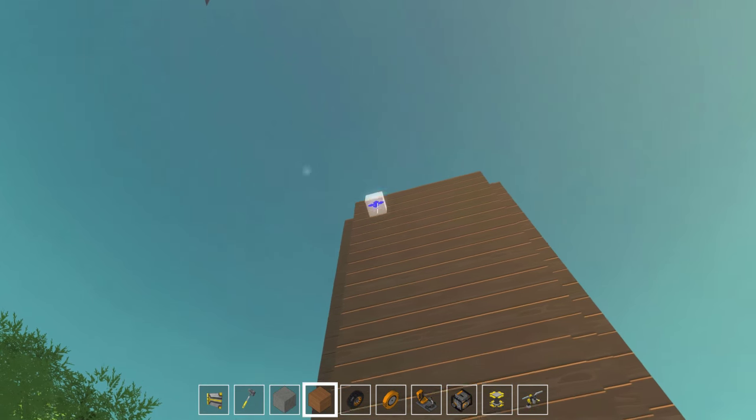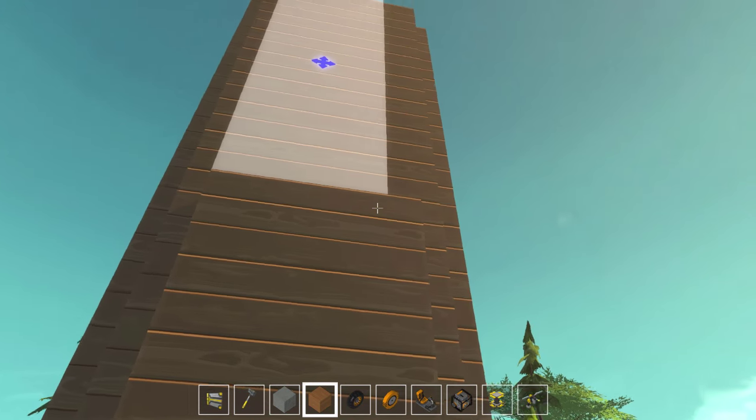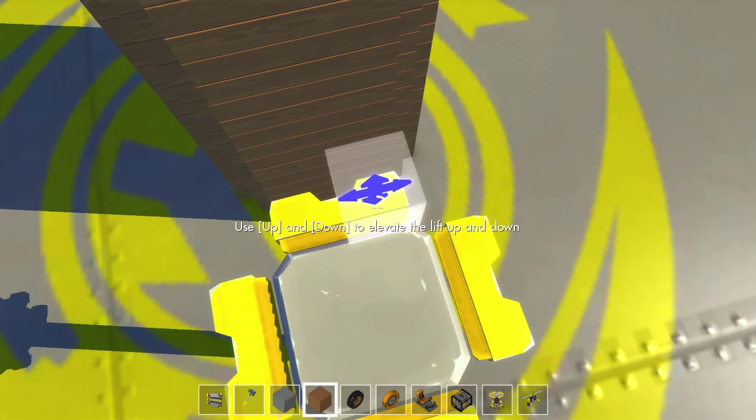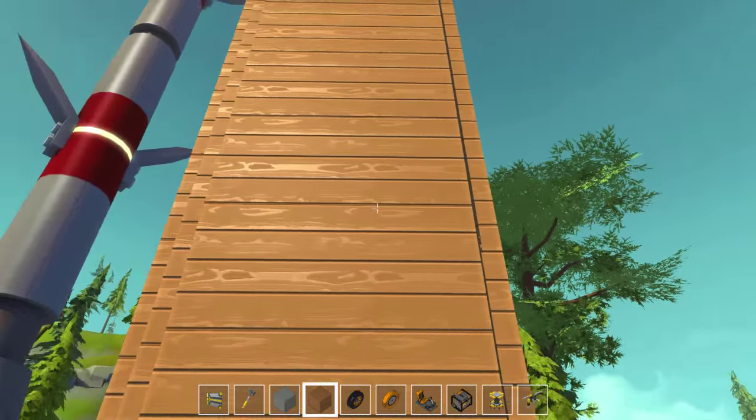I think we can possibly go to the very top — I don't want to go all the way. There we go. I'm going to do that to the other sides, then it should be good to go.